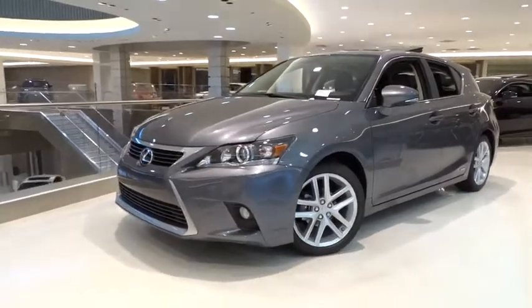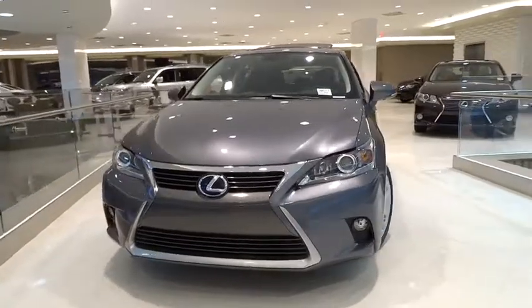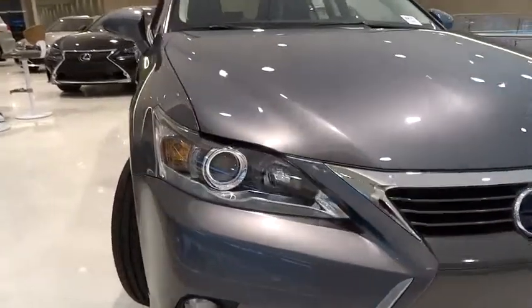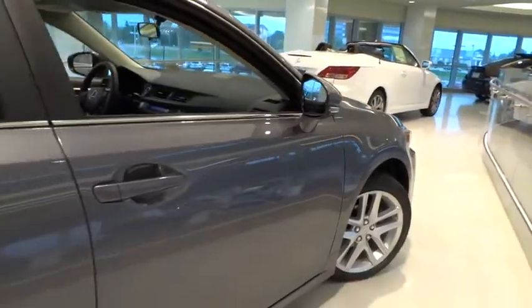The 2015 CT200H. The Lexus CT200 Hybrid pairs exceptional fuel efficiency and superior handling ability with aggressive styling to create a luxury hybrid vehicle that looks great and handles even better. Going green never felt and looked so good.